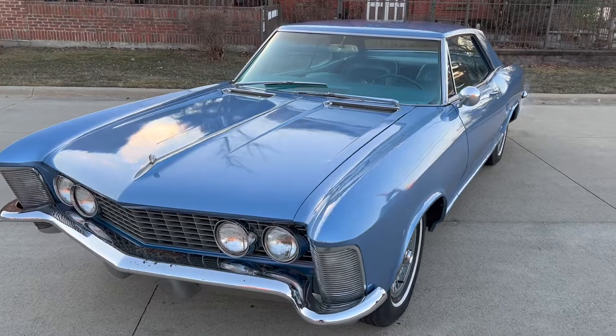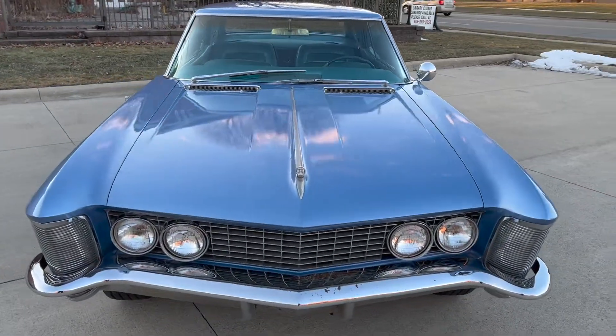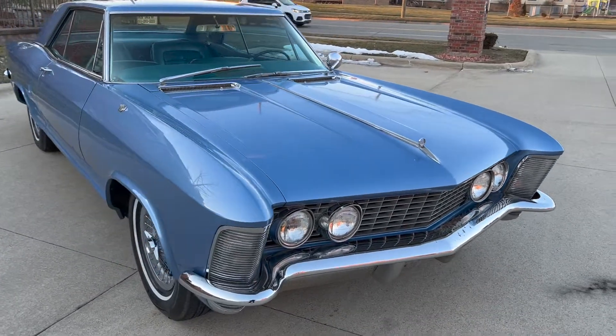Blue on blue, 425 automatic. Power steering, power brakes. It was a factory AC car — the AC compressor was removed, but the customer does have it.